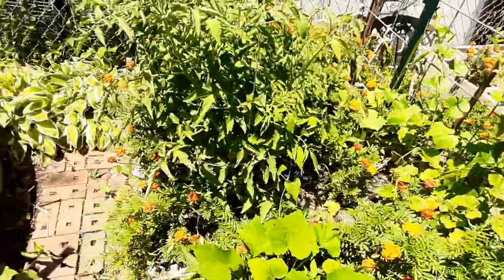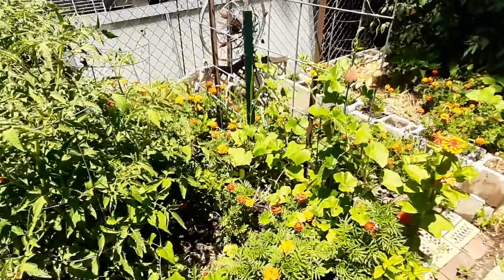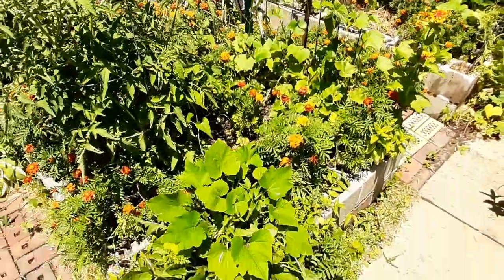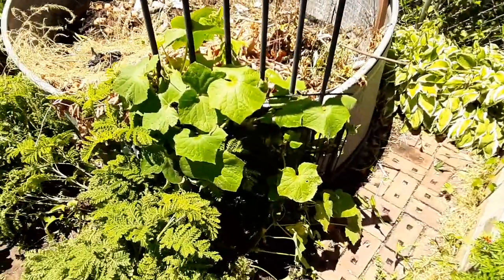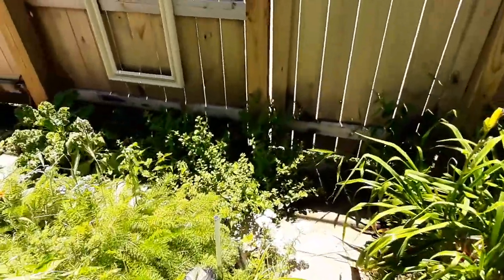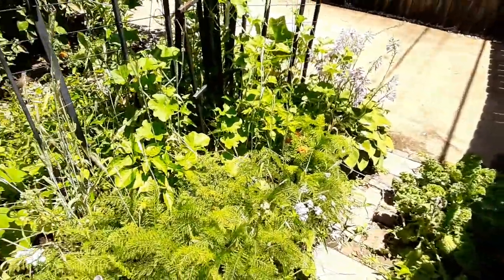In this raised cinder block garden bed we have three tomatoes in the front and two hybrid peppers in the back, as well as some cucumbers growing up the trellis and some cantaloupe here in the front. Next to the compost, growing up, is more cucumber. Coming back here we have lemon balm and kale in this garden bed.